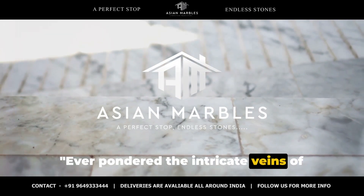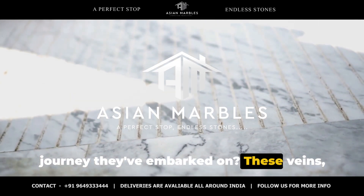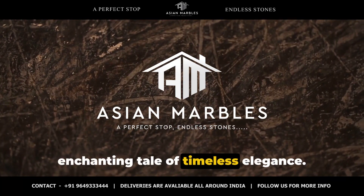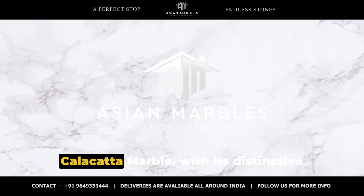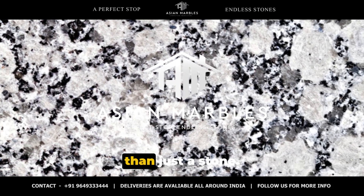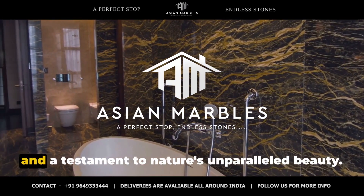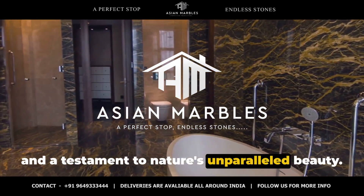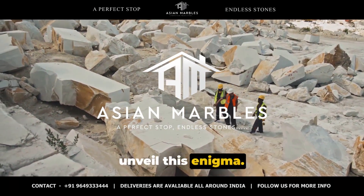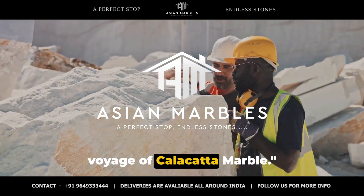Ever pondered the intricate veins of Calacatta marble and wondered about the journey they've embarked on? These veins, each with their unique pattern, weave an enchanting tale of timeless elegance. Calacatta marble, with its distinctive white backdrop and gray veining, is more than just a stone — it's a piece of art, a slice of history, and a testament to nature's unparalleled beauty. Today we're embarking on a journey to unveil this enigma.